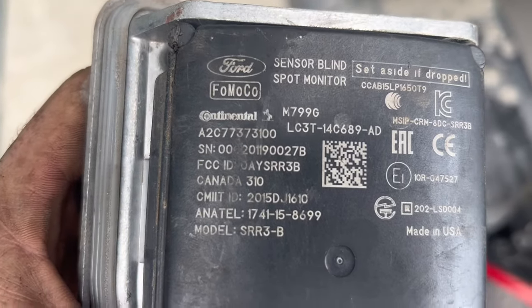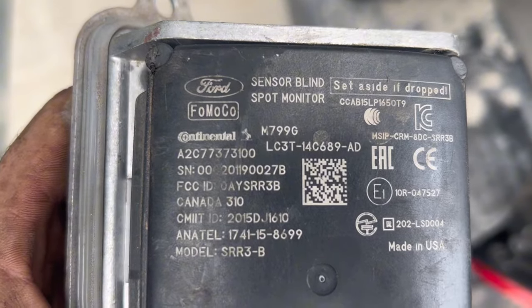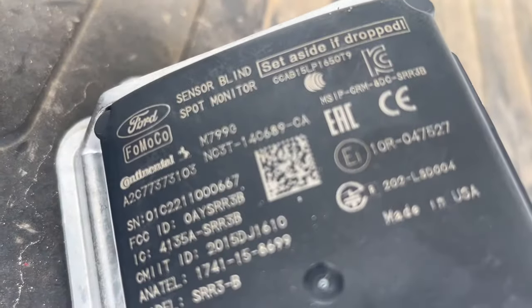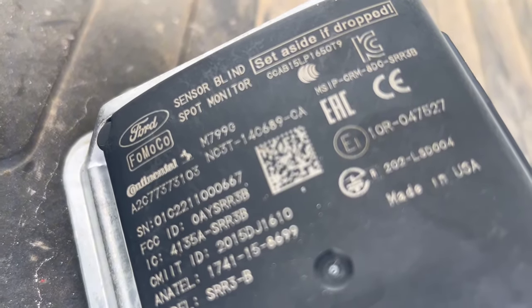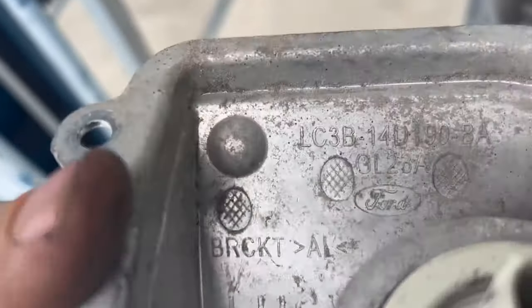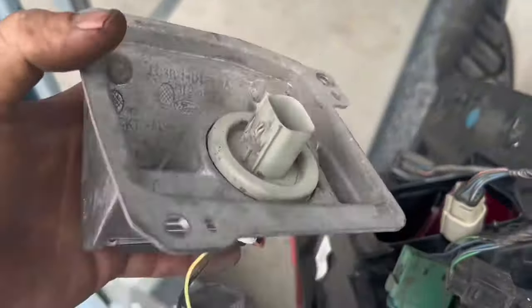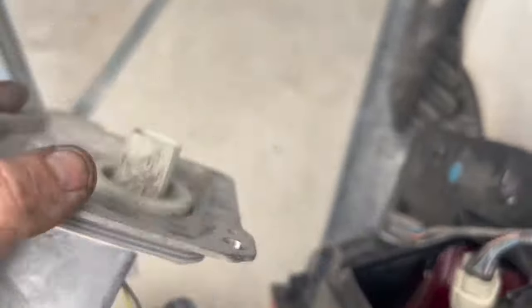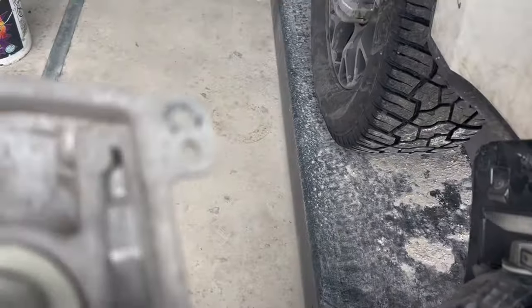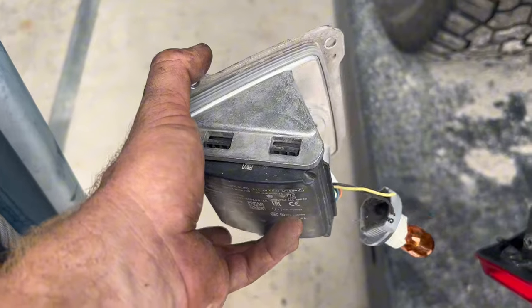Here's the serial number — it's kind of rubbed off, but you can see right there where it says SN. A lot of these numbers are different. This is the one that came out of the truck originally, and this is the one that somebody else put in — the serial numbers are just completely different: zero one two two one one. Make sure you have the right serial number. That part number on the housing will be the same because that's a part number for the housing, not the module. Make sure you're putting the same module back in. This thing wasn't in a wreck, so these may work, but we're going to plug them in, reprogram, and see how it goes.